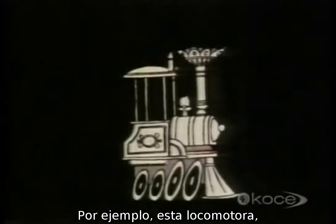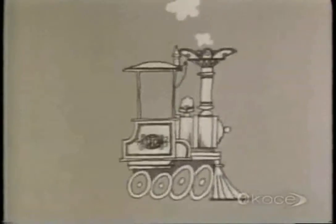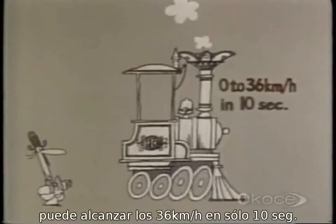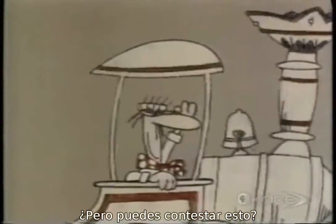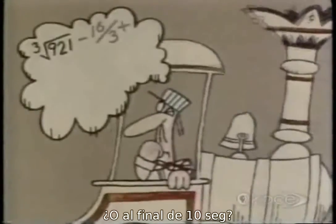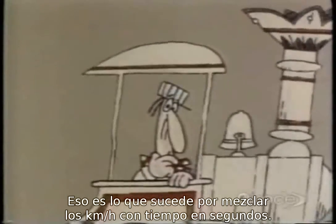Take this locomotive, for instance. It's a very old steam engine, and it can only do 36 kilometers an hour. But its acceleration is surprisingly good — it can get up to this speed in only 10 seconds. But how far will it have gone by the end of the first second, or by the end of 10 seconds? That's what comes of mixing speed in kilometers per hour with time in seconds.